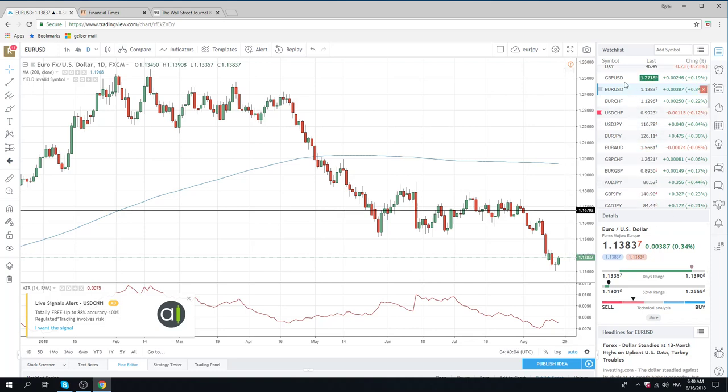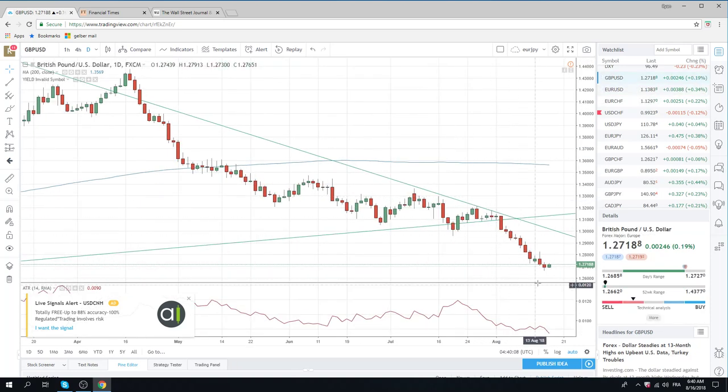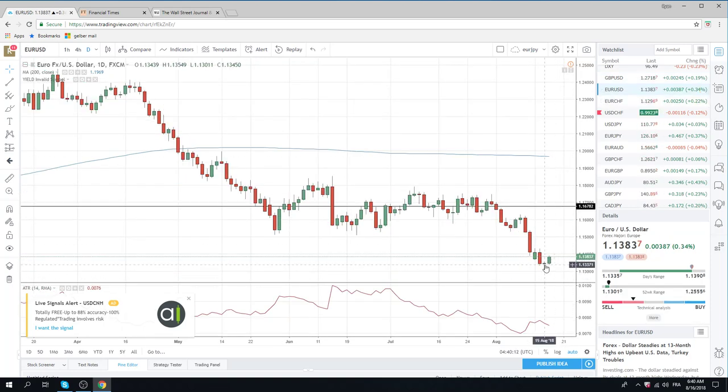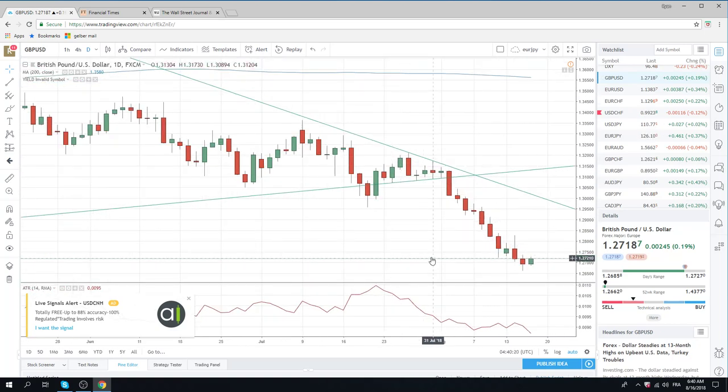Sterling — same kind of a deal, but not as strong of a turn bar as the Euro. Have a look at the turn bar in the Euro — it's a gravestone doji, as they would call it in the books. Very powerful turn bar. Sterling's not as powerful, but there have been quite a few down days here, so we're due for some sort of upside knee jerk.